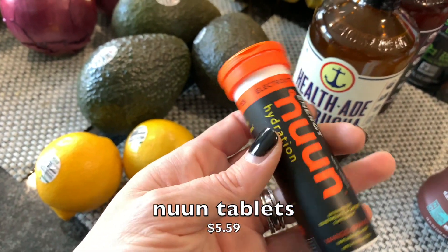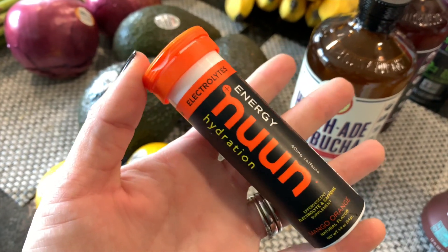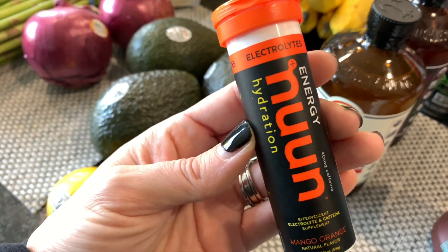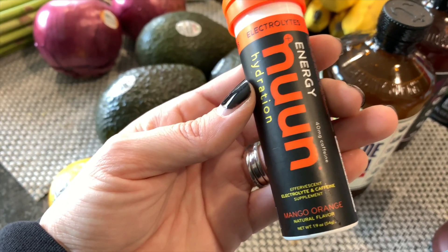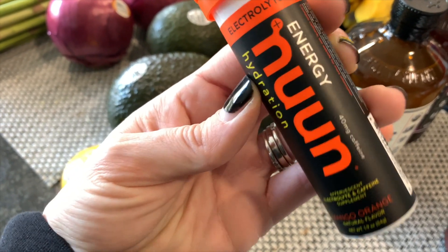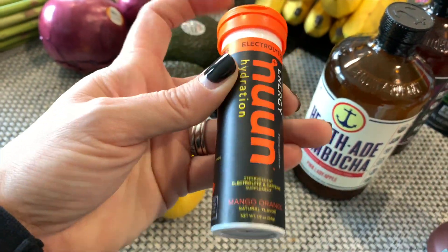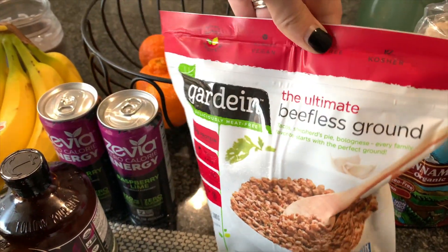I also picked up another one of these Nuun energy tablet drinks — little tablets you add to your water. This is the energy one with added caffeine. They also have versions that are just electrolytes and extra hydration, but I have a variety now. I've been taking this sometimes before I work out and it really gets me going — maybe it's the combo with coffee that works. I only had one left so I wanted to get another.